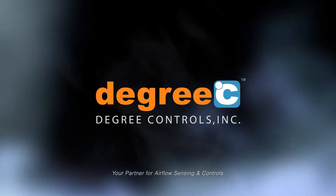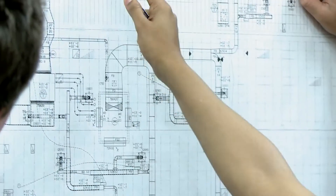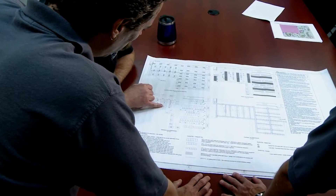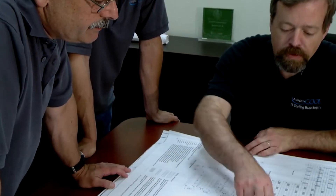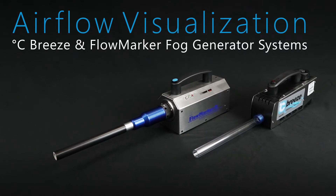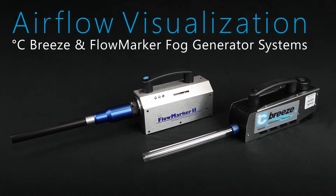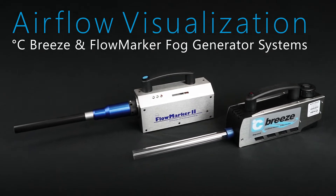Drawing on decades of airflow measurement and management expertise in the design of specialized sensors and instruments in laboratories, clean rooms, dense electronic enclosures, and ventilation systems, Degree C makes visualization of airflow patterns easier than ever with our platform of portable, laboratory-grade airflow visualization instruments.